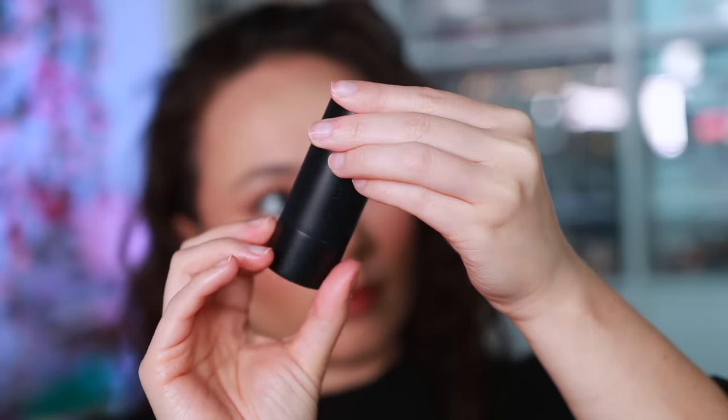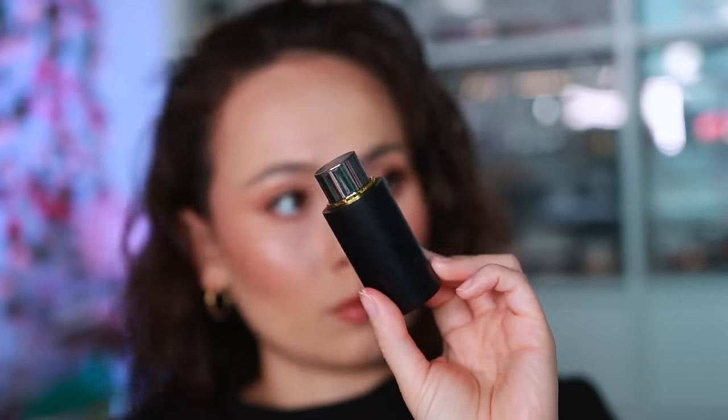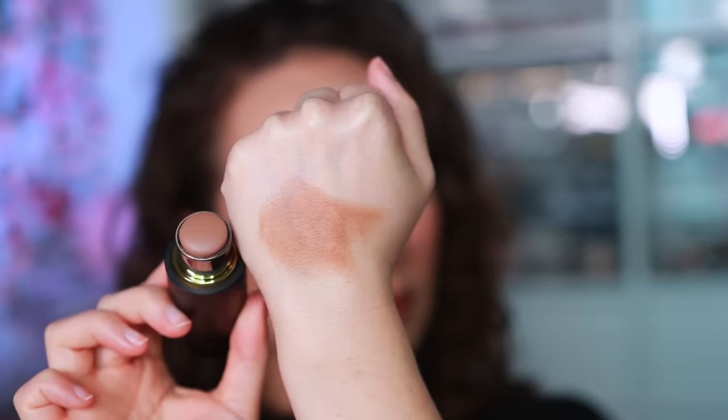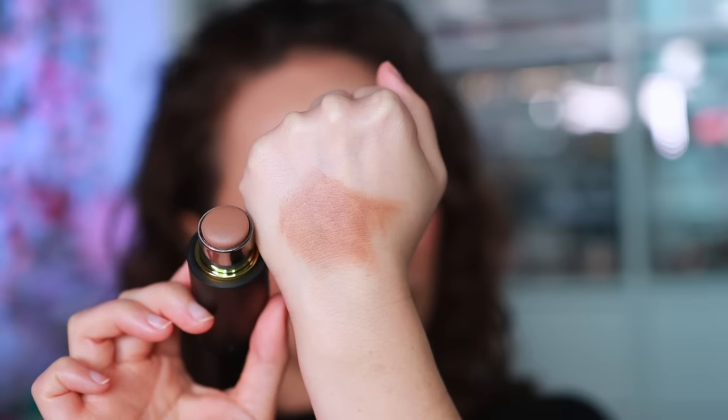For Westman Atelier — you don't need to go there, but if you want to, they have a really nice bronzer stick: the Face Trace Contour Stick. It's a really nice grey contour color, at least for my skin tone, with a beautiful magnetic closure. That said, I wouldn't direct you to Westman Atelier because Nudestix has a great contour stick, Makeup by Mario has options — there are other brands that do it, but this is my favorite product from them.